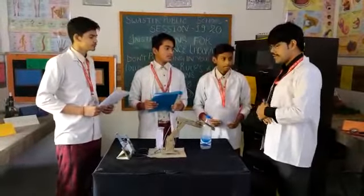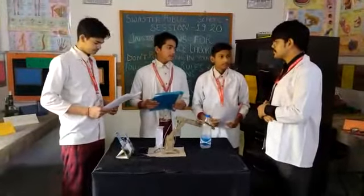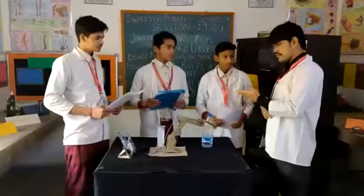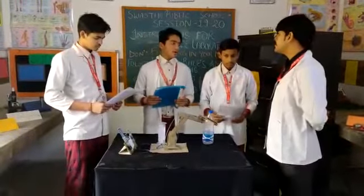So what do you do? We are explaining the hydraulic crane. Okay, so let's start. Now I will tell about what is a hydraulic crane.